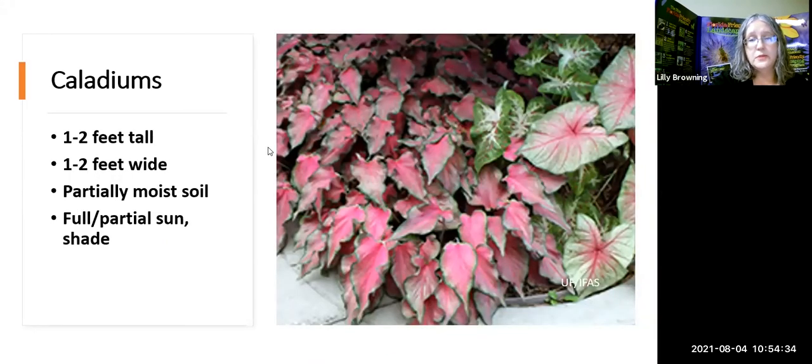Caladium — one of the few bulbs we can have a lot of success with here in Florida. Aside from being great shelter for lizards, they don't have a lot of wildlife value, but they look great. People like to put them under trees. There are hundreds of different varieties to have fun playing with colors.